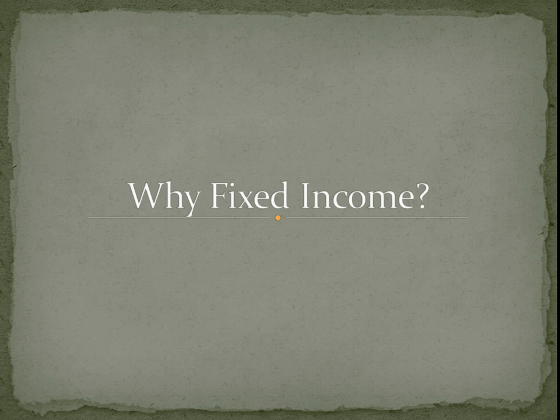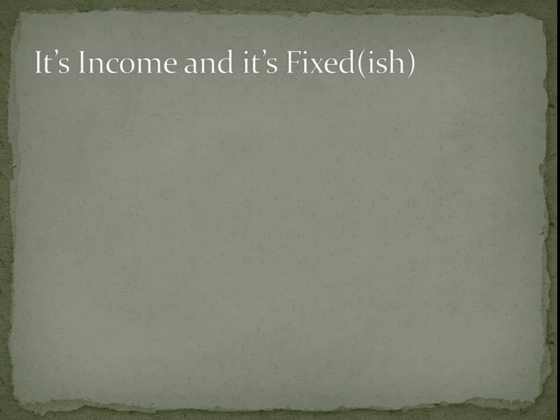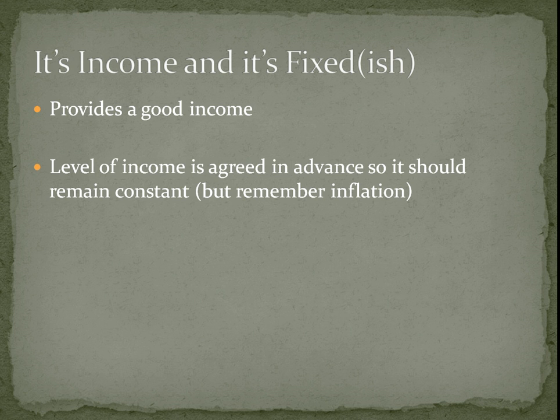So why do you want fixed income? It's fixed and it's a good source of income. Since the level of income is agreed in advance, it should remain constant. So if you're depending on this income, you would quite like a constant income — you don't want some years to plummet and other years to be in huge excess.